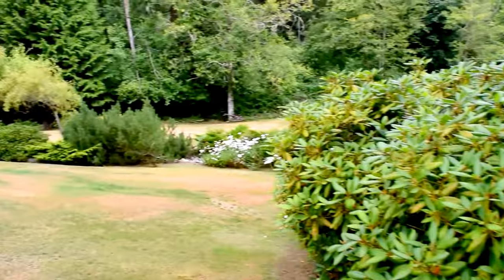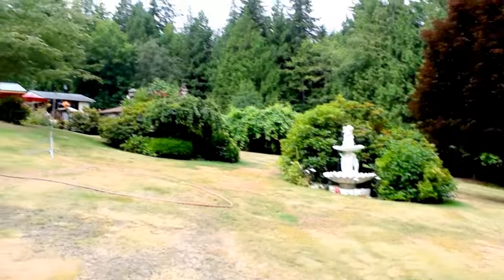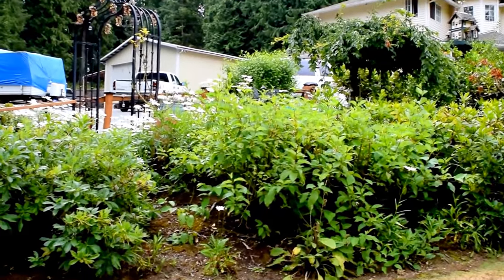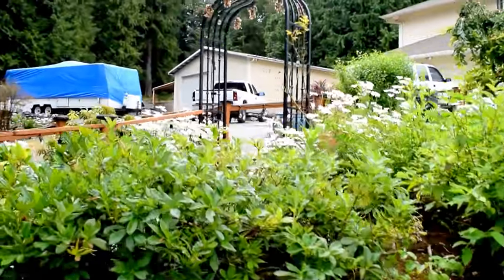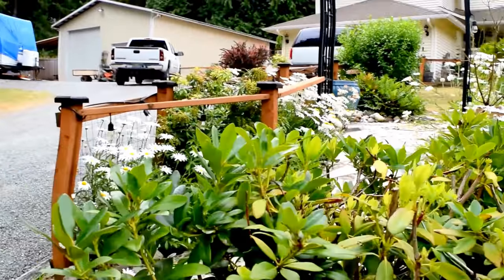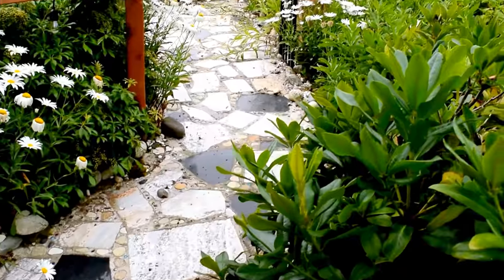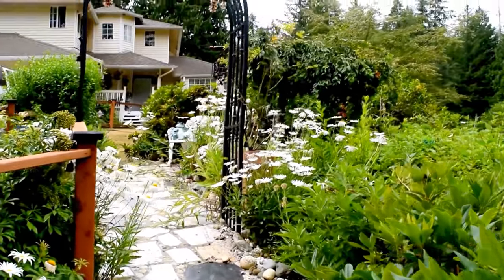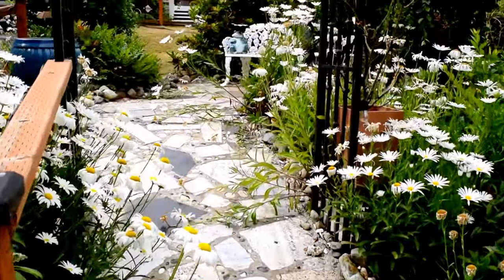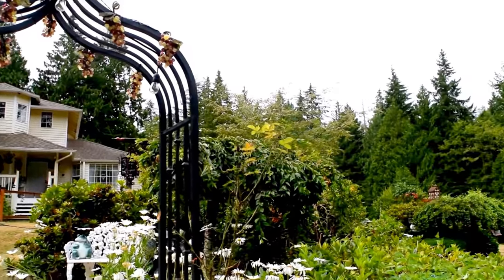And everything's so overgrown. I don't even know if I want to do this — I'll get it cleaned up more and do a better video. But my daisies are out and they're really pretty. This is a pathway I put in, and it's made with granite and cement and little pebbles and different things like that. And then I have a little arbor that goes over the top.